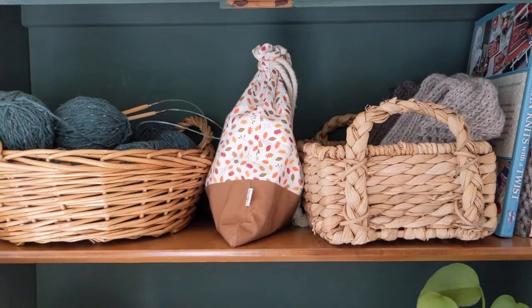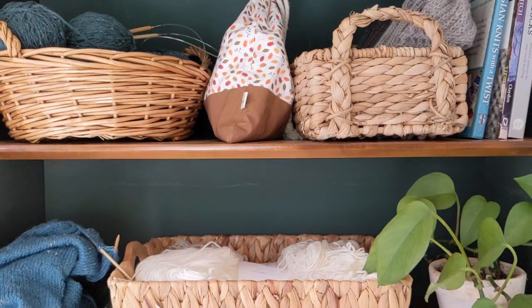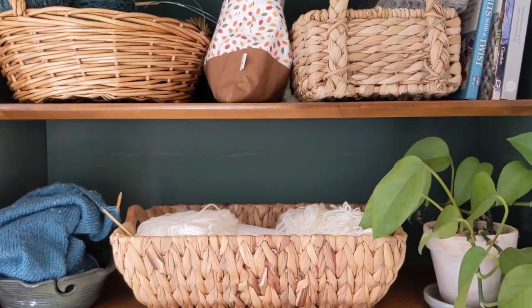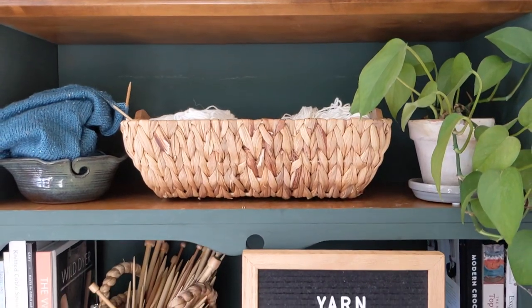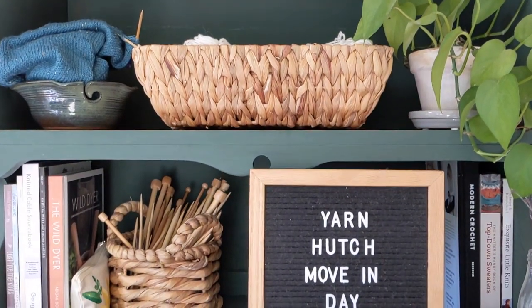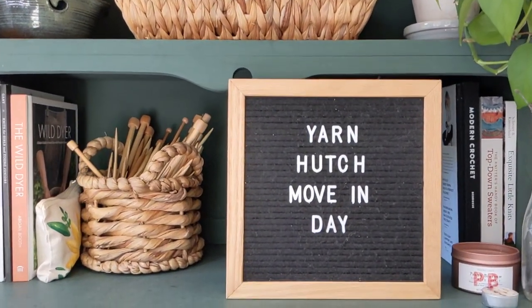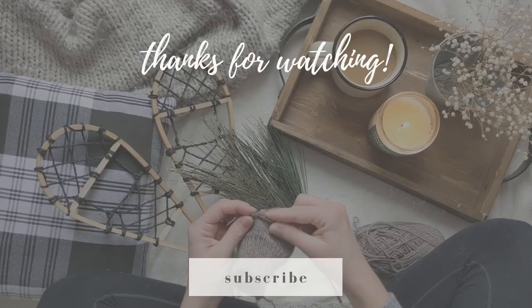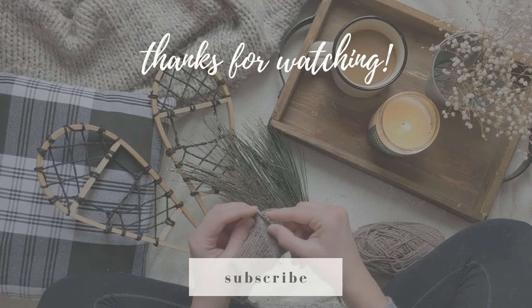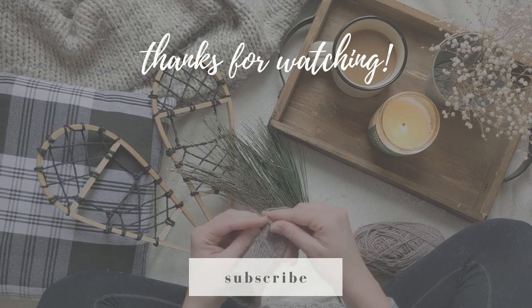And that is the finished yarn hutch — we have moved in. This is a dose of reality for sure. I know the white hutch held way more yarn than most people could display, but this hutch feels less fussy and more me. It feels simple and manageable while still being joyful and meaningful.